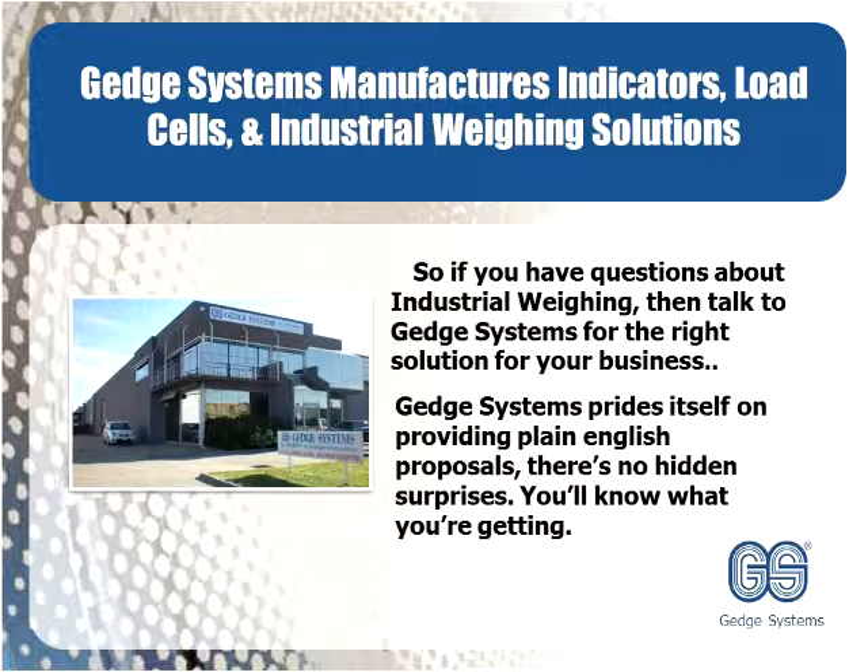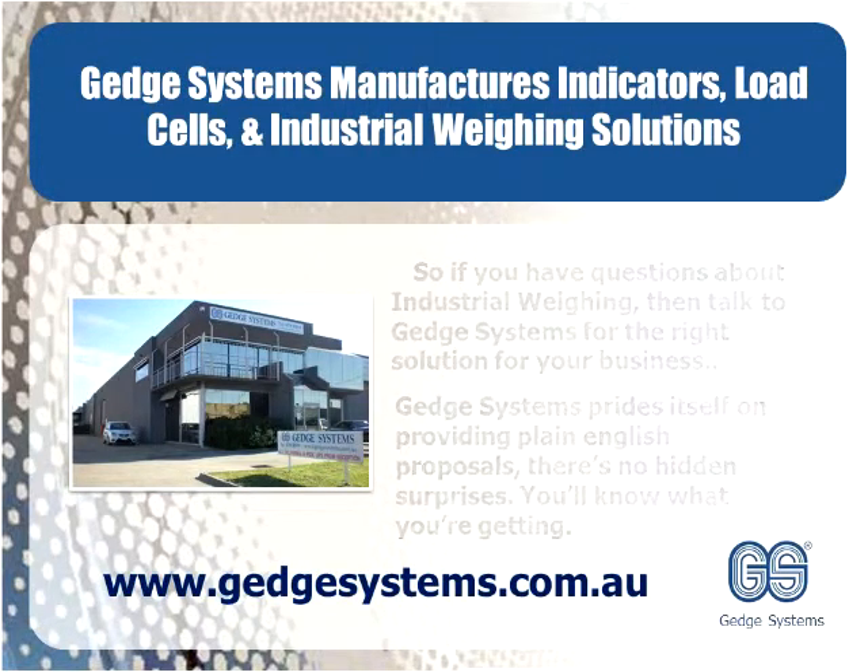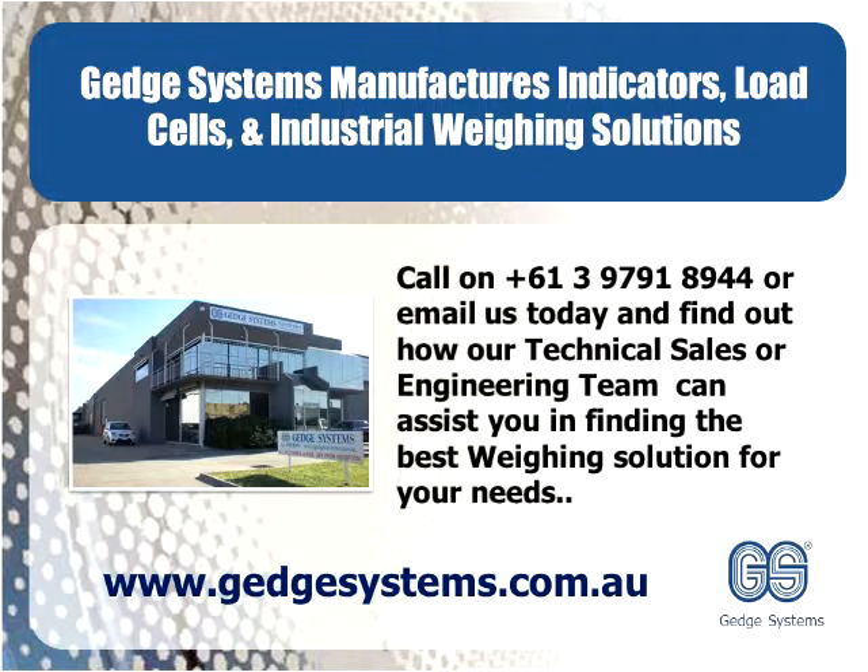GEDGE Systems prides itself on providing plain English proposals. There's no hidden surprises — you'll know what you're getting. Visit www.gedgesystems.com.au, call on +61 3 9791 8944, or email us today and find out how our technical sales or engineering team can assist you in finding the best weighing solution for your needs.